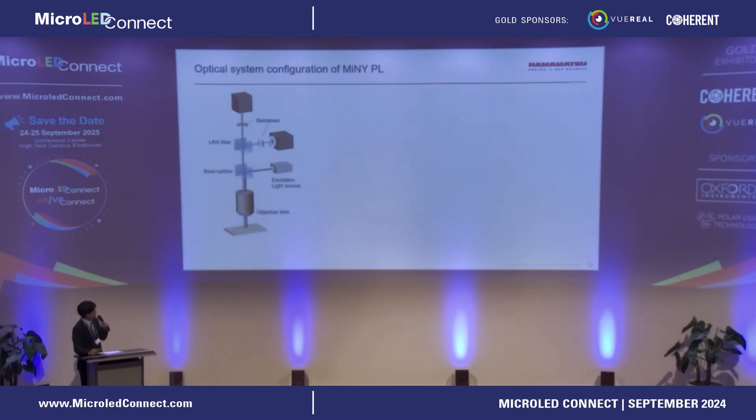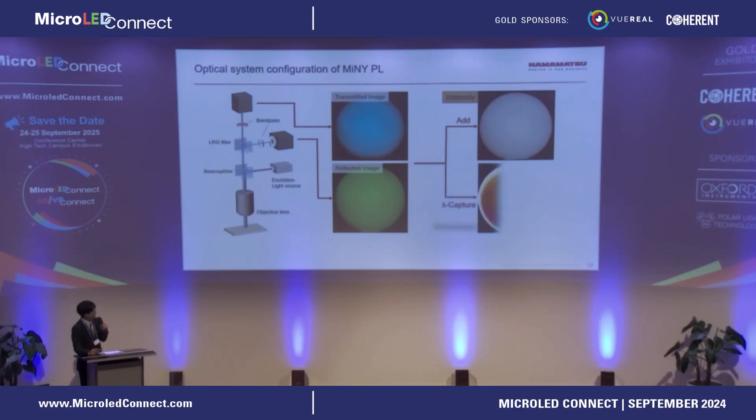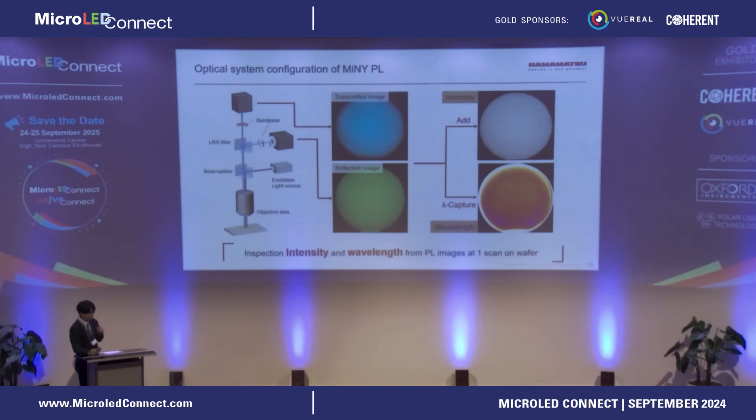This is a schematic of the MINI-PL optics. Two PL images are acquired by the two cameras. The intensity map can be obtained by adding them, and the wavelength map can be obtained by using Lambda Capture.